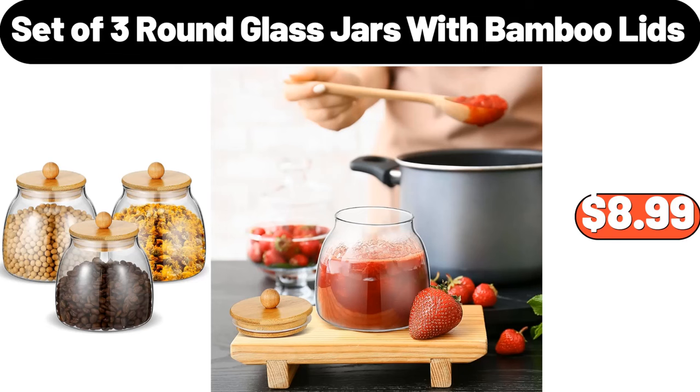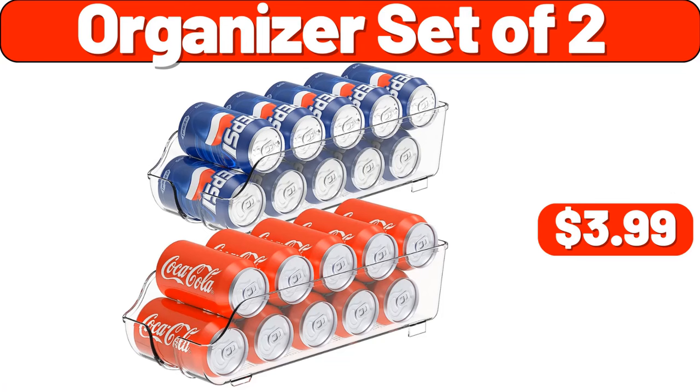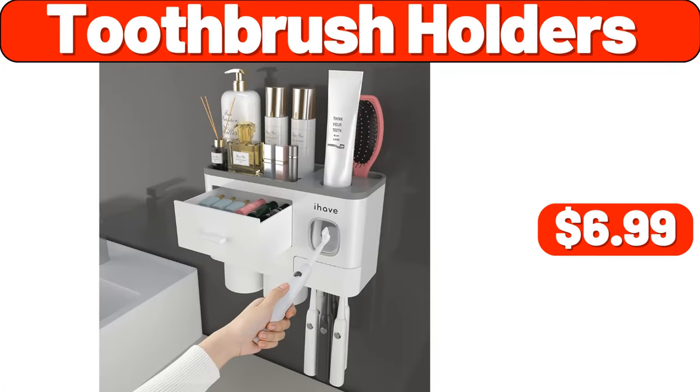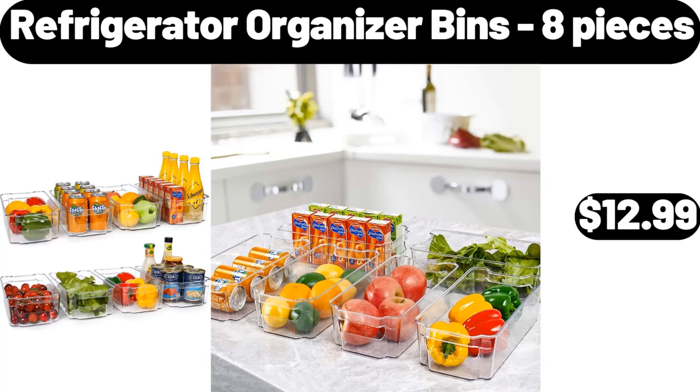Set of 3 Round Glass Jars with Bamboo Lids, $8.99. Emporium Selection Smoked or Spicy Cheese, $3.89. Organizer Set of 2, $3.99. Toothbrush Holders, $6.99. Cast Iron Skillet, $9.99. Emporium Refrigerator Organizer Bins, 8 Pieces, $12.99.